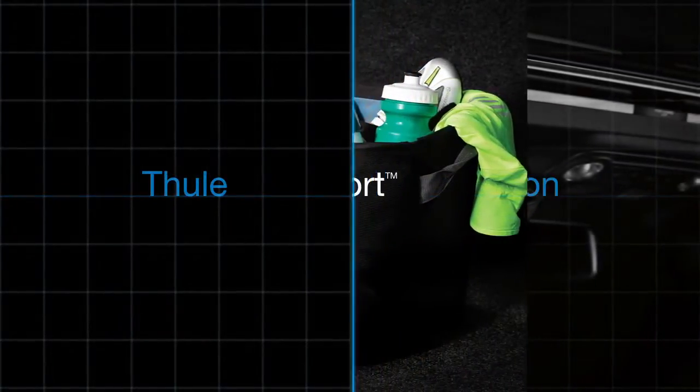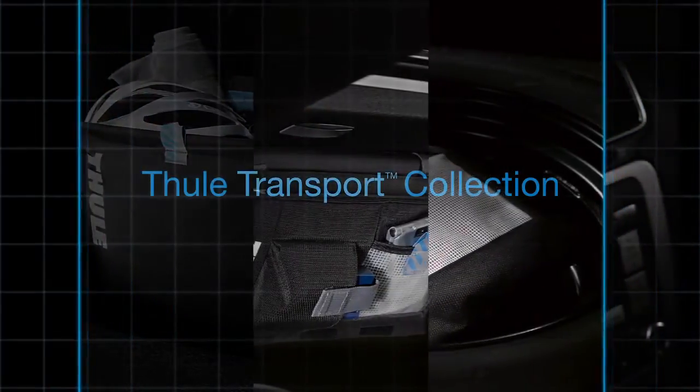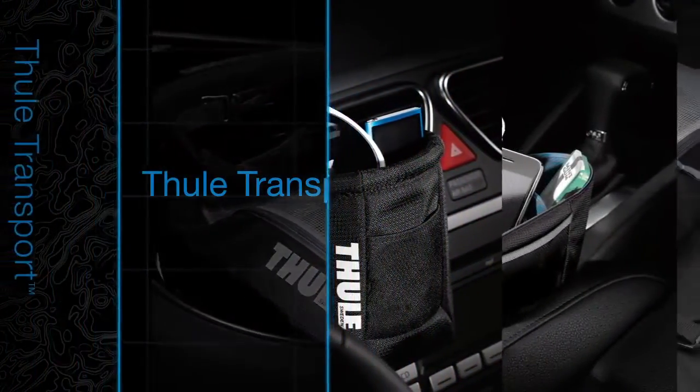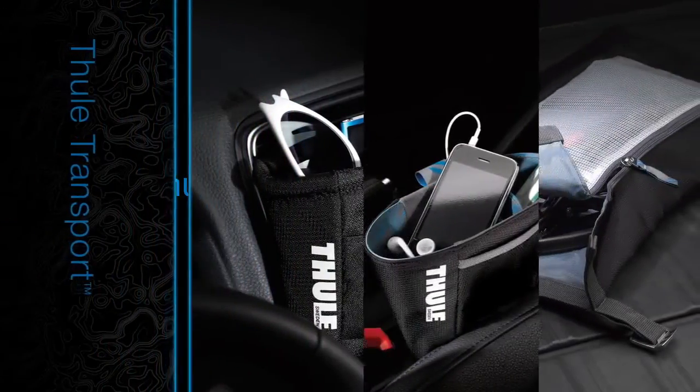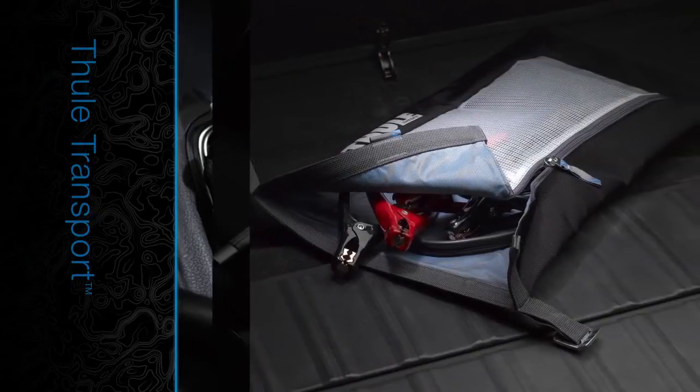Thule has made inroads to the inside of your vehicle with our new Transport collection of organization solutions. These innovative products provide convenient storage and access to the important items you use every day around town or while traveling from one destination to another.